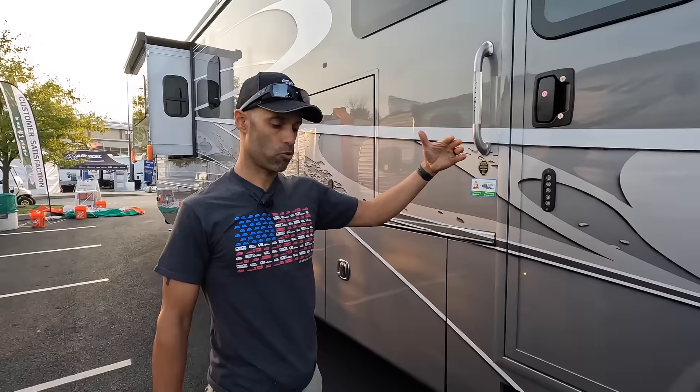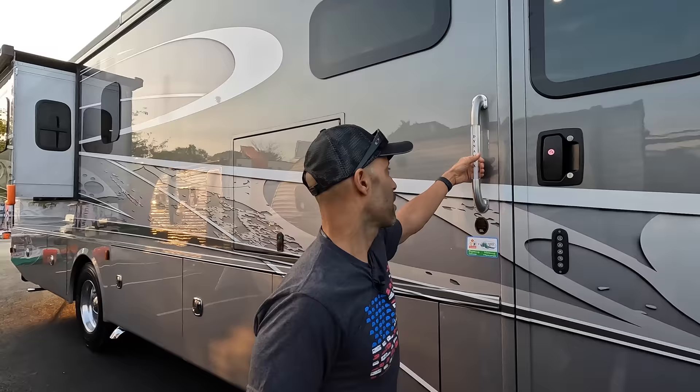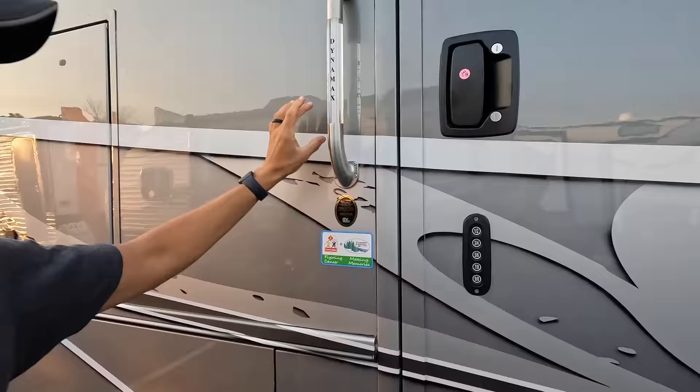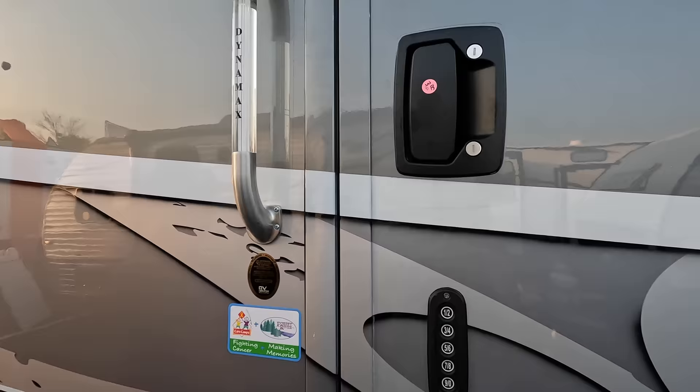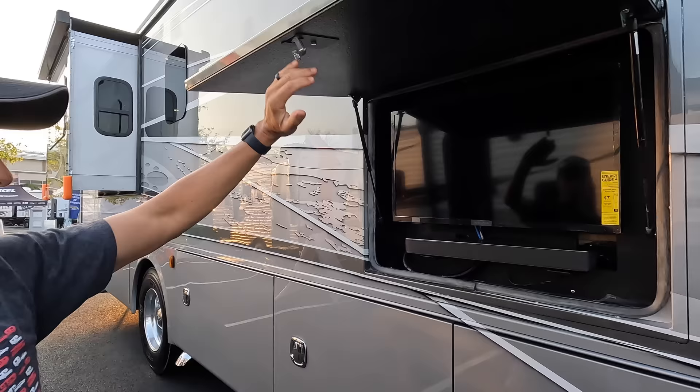Blind-side cameras on both driver and passenger sides are activated by your turn signals, so you can see anyone in your blind spot. At this price point you also get a heated pad entry. There's a Dynamax grab handle that lights up at night. Paint protector film is applied around areas susceptible to scratching, including the hood. Up top you have full Girard awnings running almost the whole length of the passenger side, plus an exterior entertainment system.